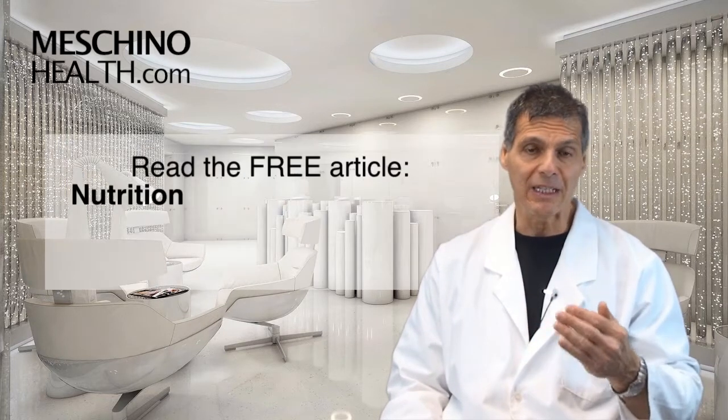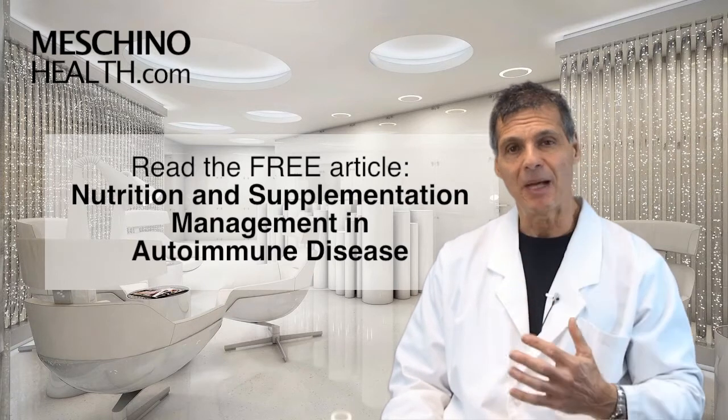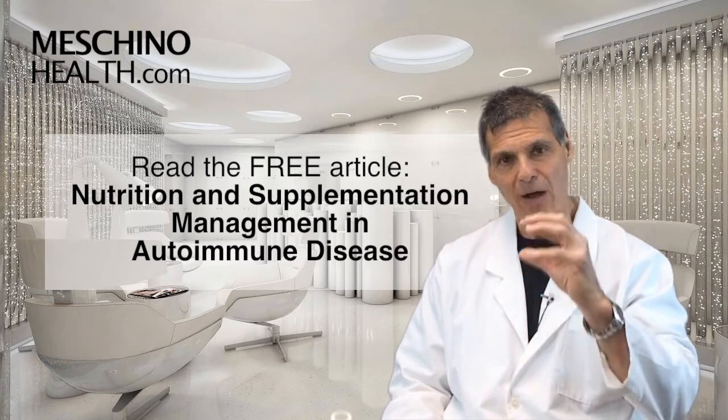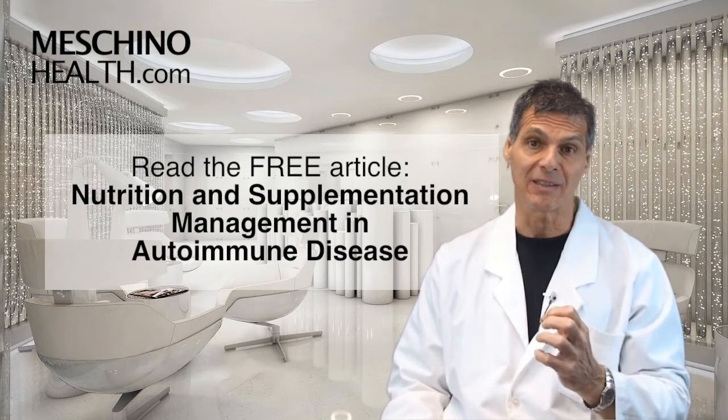What I suggest you do is click on the link below to read my review article called Nutrition and Supplementation Management in Autoimmune Disease. You'll see other scientific references there, and it'll give you a comprehensive look at really how to do this in your day-to-day life. If you have an autoimmune disease, it's really important to read this article.